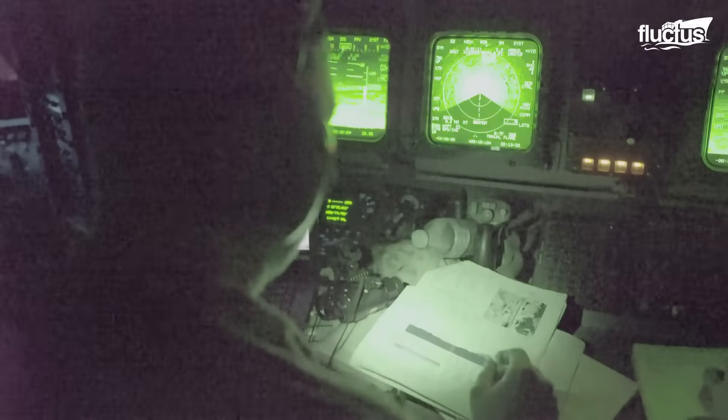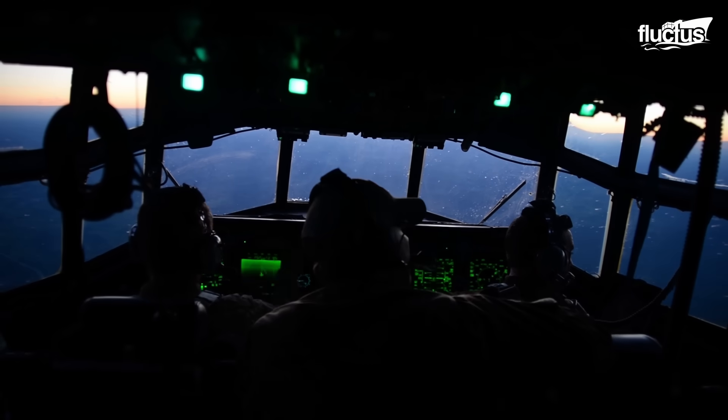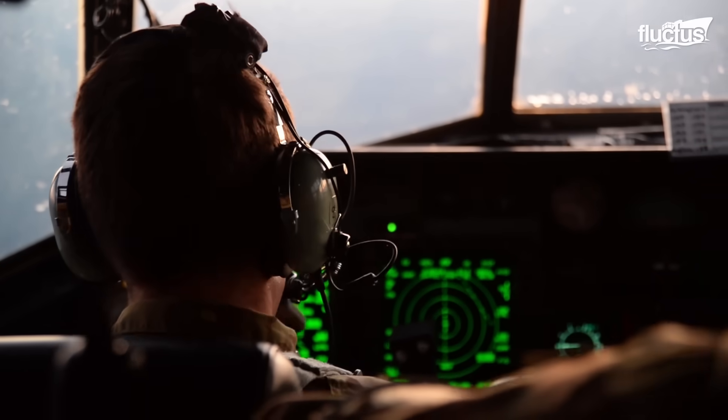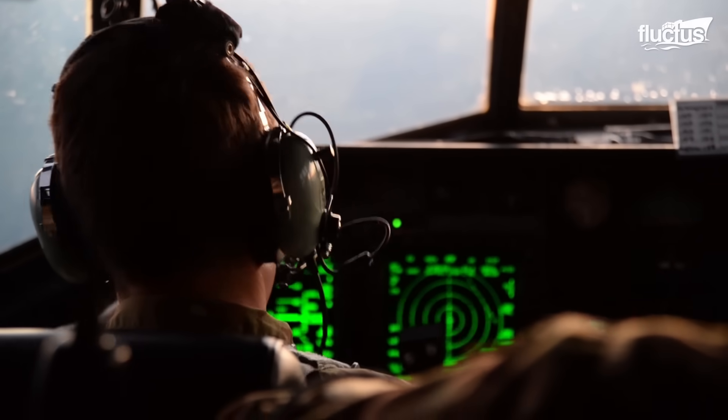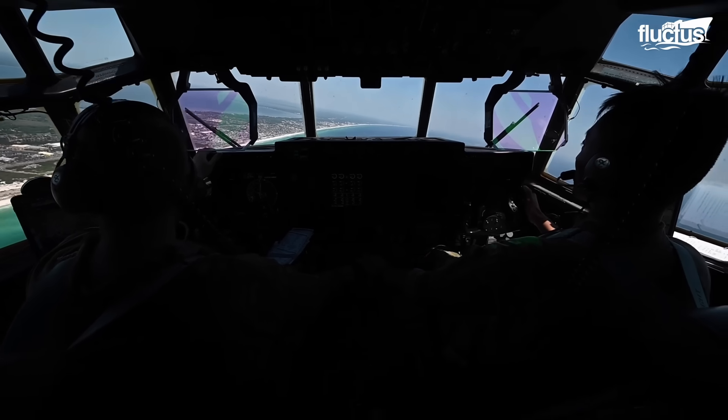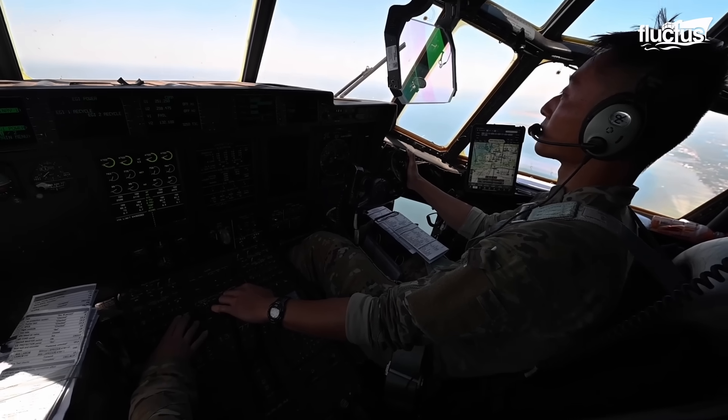The avionics suite integrates advanced navigation systems, including global positioning systems, inertial navigation systems, and terrain-following radar, allowing precise and reliable navigation in any environment, including the challenging Arctic terrain.